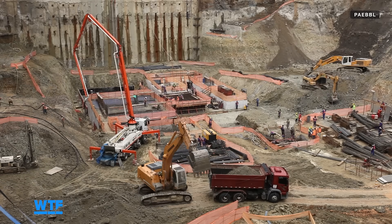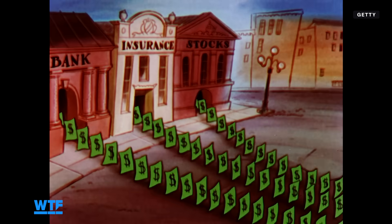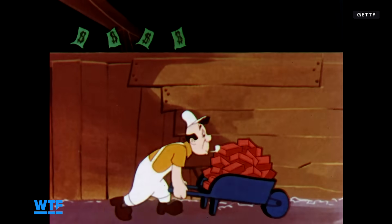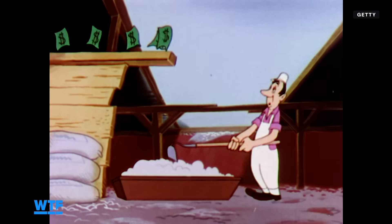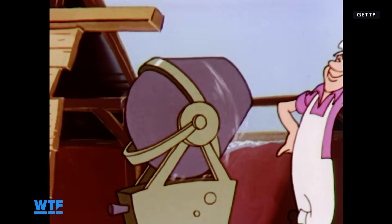The construction industry isn't going anywhere. In fact, whether an economy is flourishing or struggling, construction — the largest industry on the planet — is always on the rise. We actually typically build more when the economy is doing worse. When the economy is doing well, the private sector is investing a lot into construction. When the economy is not doing so well, many governments invest in construction and infrastructure works to maintain the economic engine.